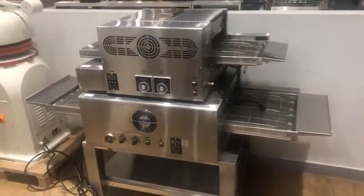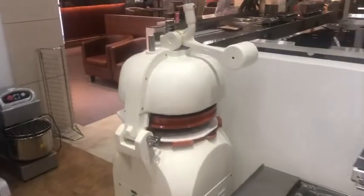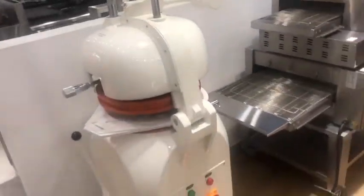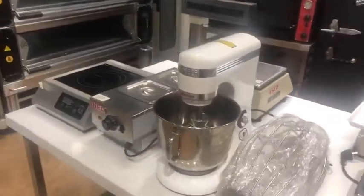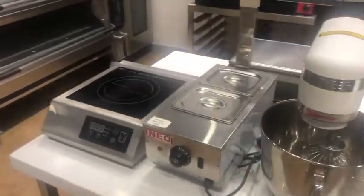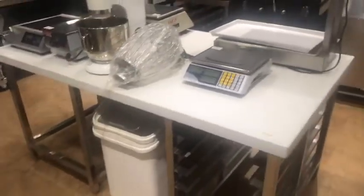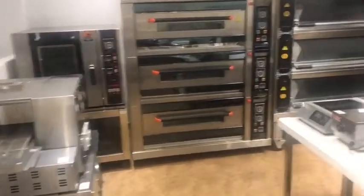This is the pizza roll machine and this is the dough rounder. This is the countertop food mixer and industrial cooker, the scale, and the dough preparation table.